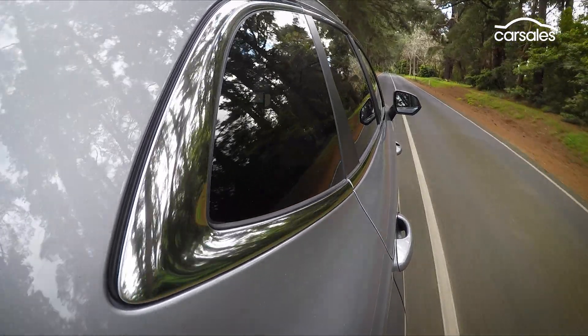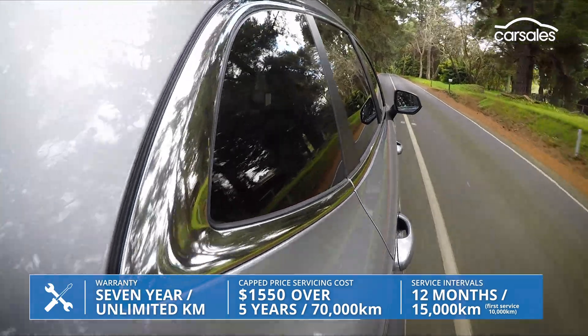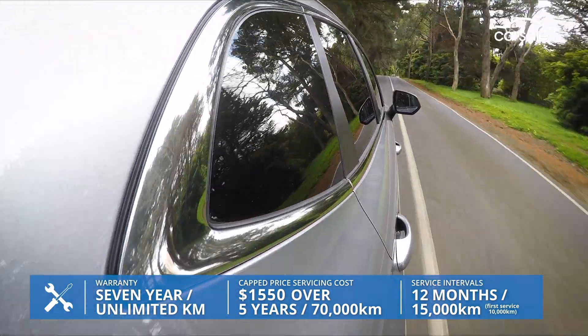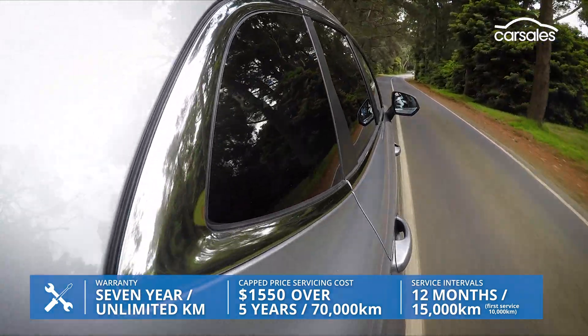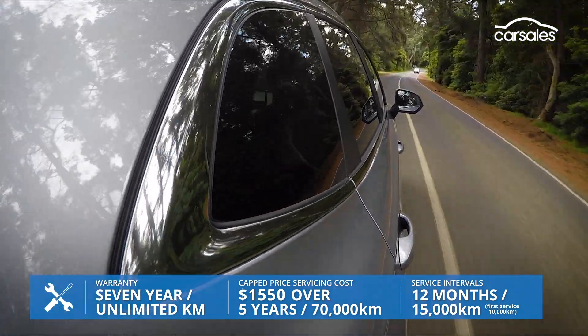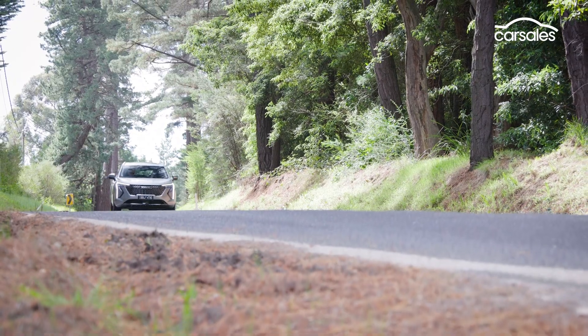The Jolyon Hybrid comes with a 7-year unlimited kilometre warranty, service intervals spaced at 12 months or 15,000 kilometres, and a capped price service plan that comes out around $1,550 over five years. That's pretty competitive.